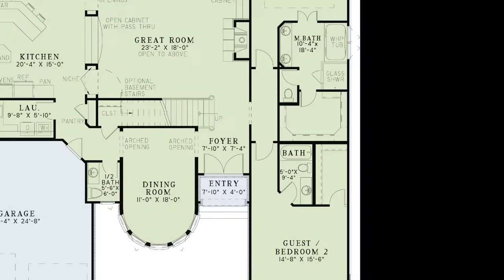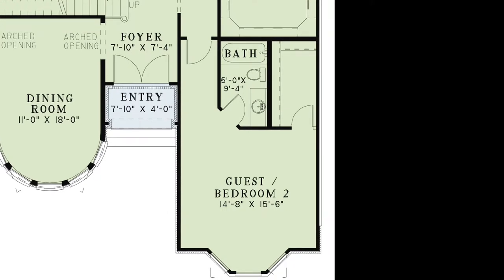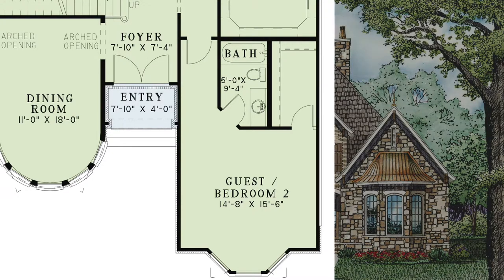To the right of the foyer is a hallway leading to bedroom 2 and the master suite. Bedroom 2 is the perfect place for any guest — they will have their own full bathroom and spacious walk-in closet. The bay window gives this area elegance and allows natural light to flood in.